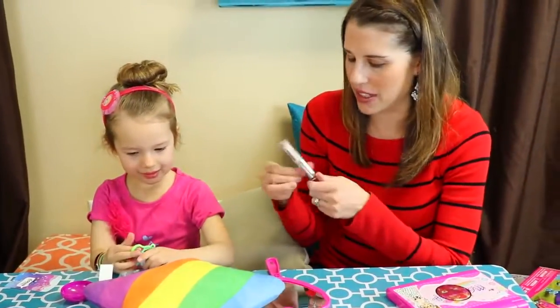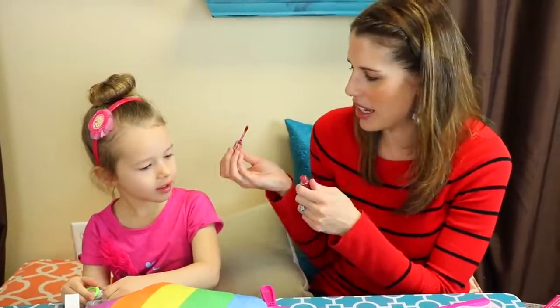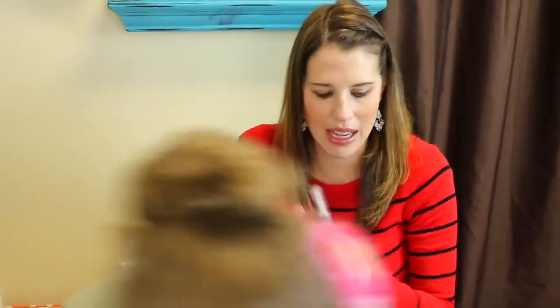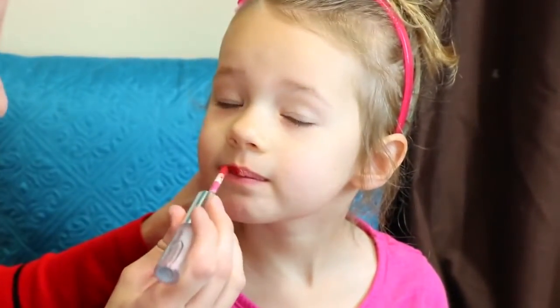So let's do your lipstick first. For Valentine's Day, the main colors are red and pink — so I'm wearing red and you're wearing pink. Do you want to come over here? Let's get your lipstick on and we have your glitter too. We're going to do like kind of brighter, redder, pinker lips.